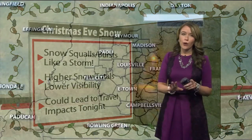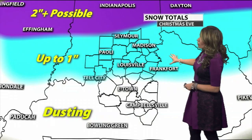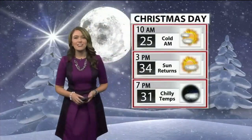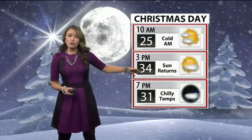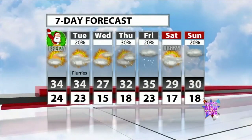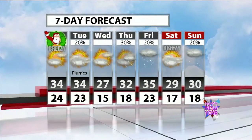Snow squalls could produce higher snow totals and lowered visibility where they fire off, along with reduced visibility from those breezy winds, and this could all lead to travel impacts tonight. Snow totals: a half inch to an inch north of the river and north of I-64, about a half inch to a dusting farther south, with a dusting more likely south of Campbellsville. Tomorrow morning a chilly start at 25 degrees at 10 AM, feeling even colder with wind chill. By 3 PM, 34 degrees with the sun returning — a bright day. Seven-day forecast shows teens in the middle of the week, snow chances mid-week, and Sunday New Year's Eve at 18 degrees.